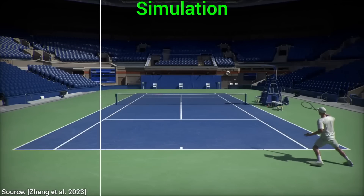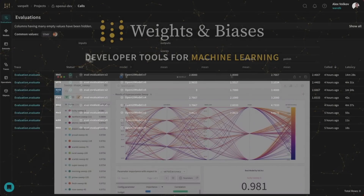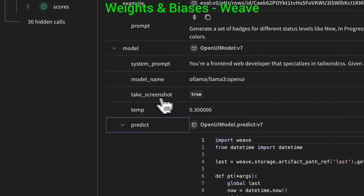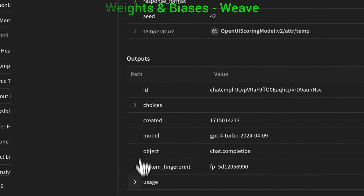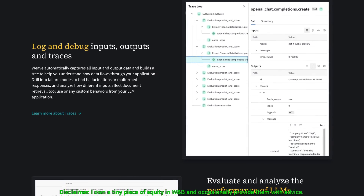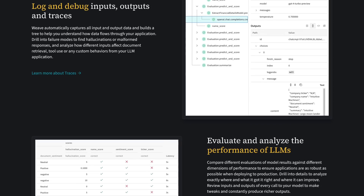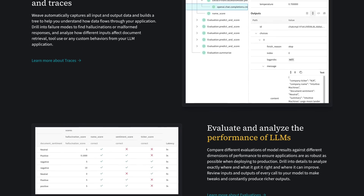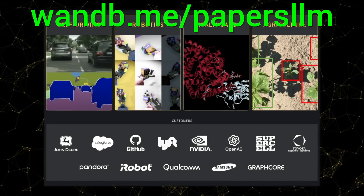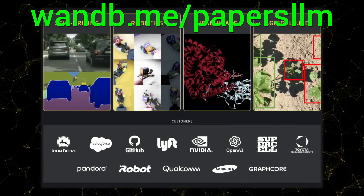What do you fellow scholars think? Let me know in the comments below. We need new tools for the era of LLMs, and Weights & Biases now has Weave, a lightweight toolkit to confidently iterate on LLM applications. Use traces to debug how data flows through each step of your app, and use evaluations to measure your progress. It is the best! Try it out now at wnb.me/papersllm or click the link in the description below.